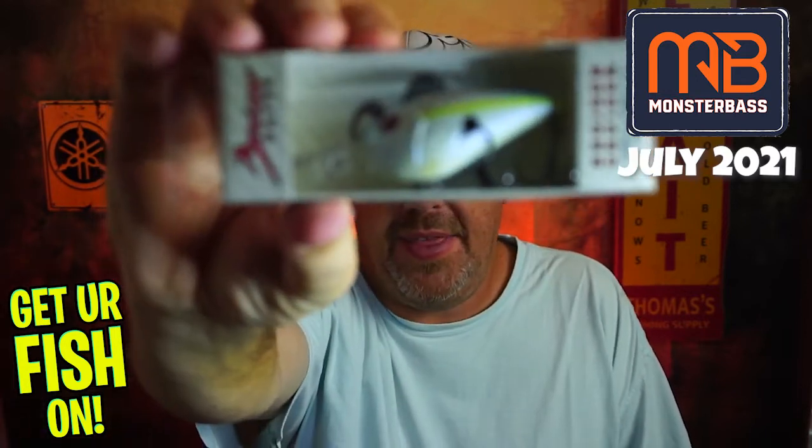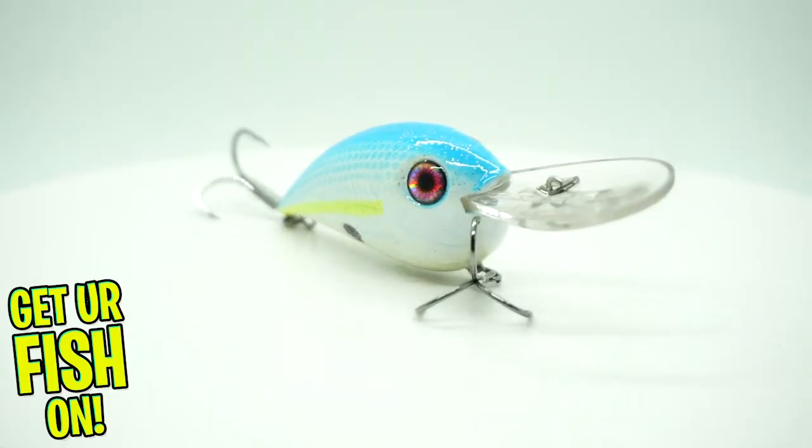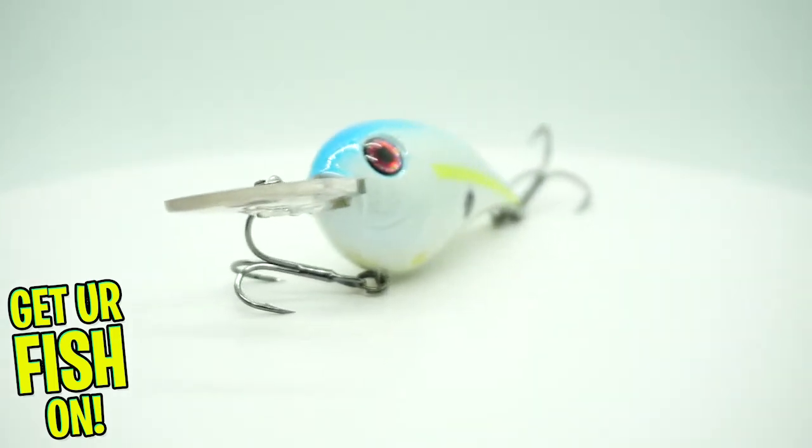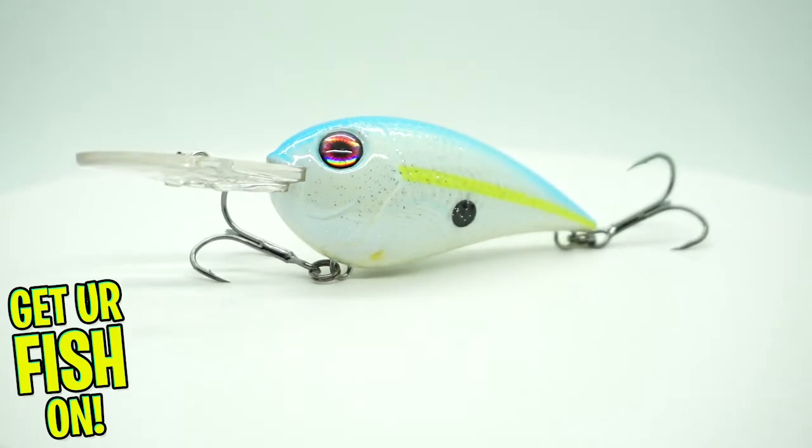They sent a Bruiser Baits crankbait. There's no way that thing dives two to four feet — look at the lip on that thing. Well, it says it does, in a cool color. I think that's probably some sort of sexy shad color.